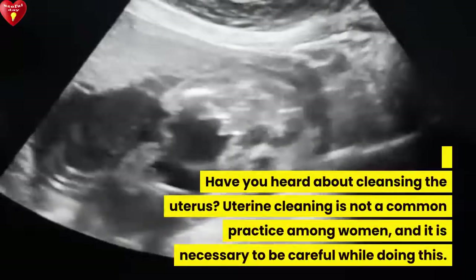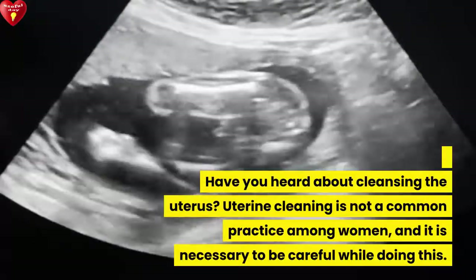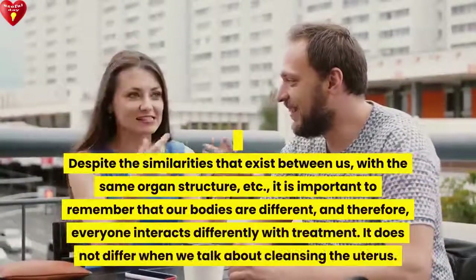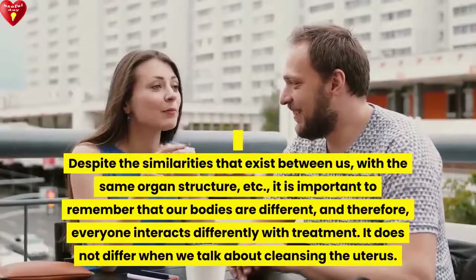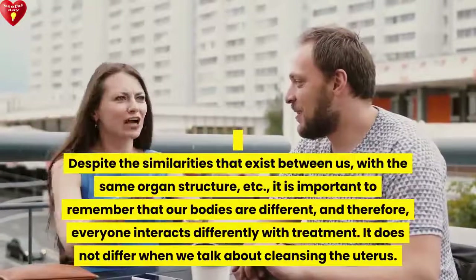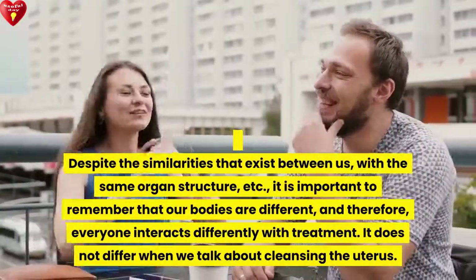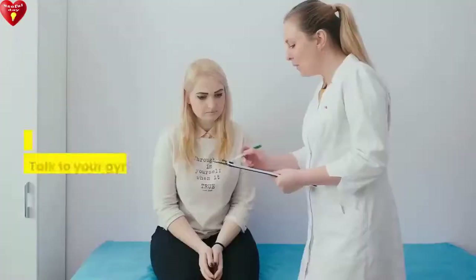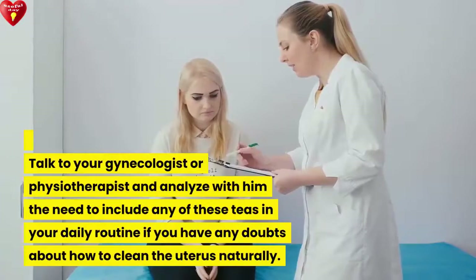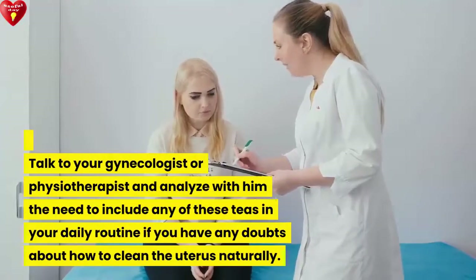Have you heard about cleansing the uterus? Uterine cleaning is not a common practice among women, and it is necessary to be careful while doing this. Despite the similarities that exist between us, with the same organ structure, it is important to remember that our bodies are different, and therefore everyone interacts differently with treatment. Talk to your gynecologist or physiotherapist and analyze with them the need to include any of these teas in your daily routine if you have any doubts about how to clean the uterus naturally.